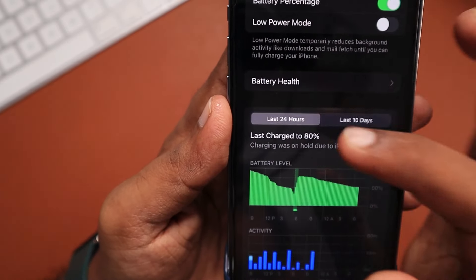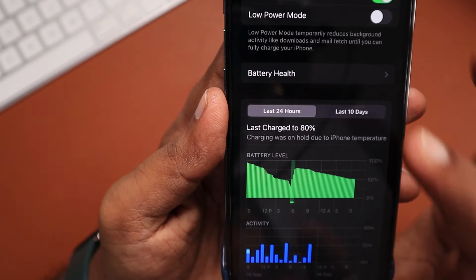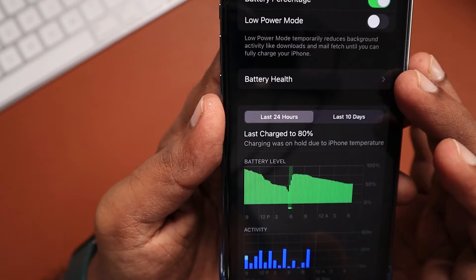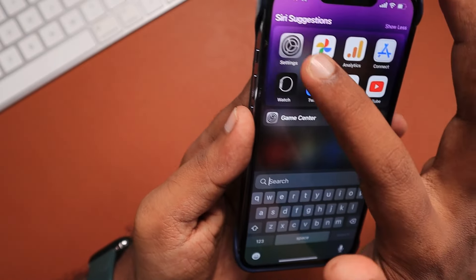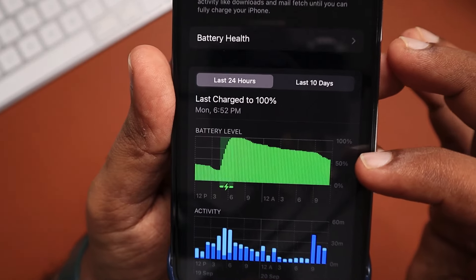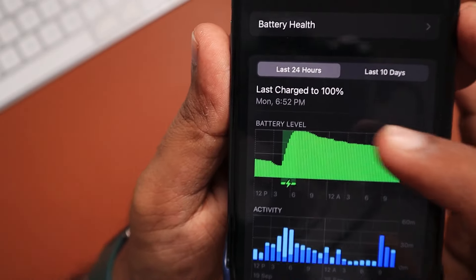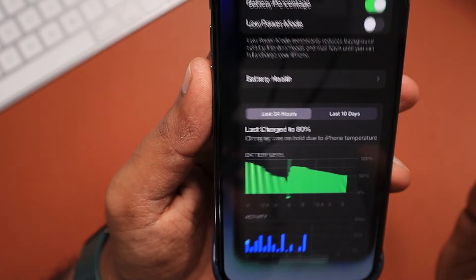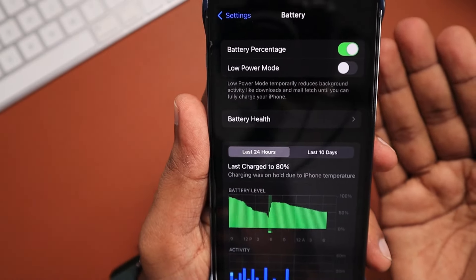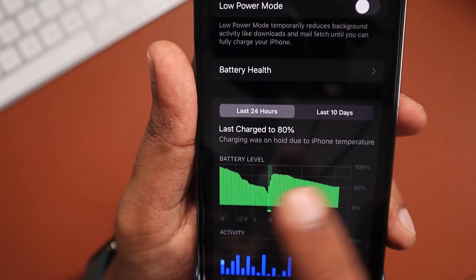iOS 16 comes with plenty of bugs — several minor bugs, UI-related bugs — that are normally fixed with a simple restart. This 'charging was on hold due to iPhone temperature' error is one such problem. On my iPhone 13 Pro, so far no such error has appeared. I've been charging normally for the past week and haven't got that error, but that's not the case for all iPhone users who have updated to iOS 16.